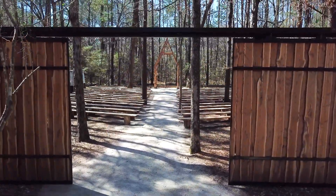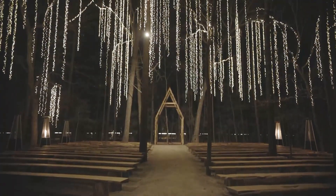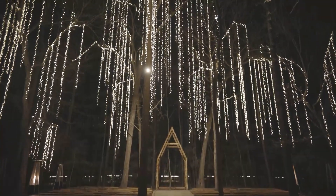Hello and welcome to Redwick's Wedding in the Woods. Today we're going to give you a tour of our entire venue.